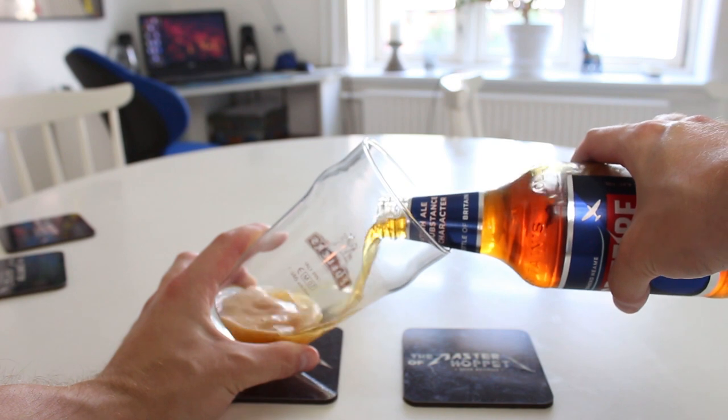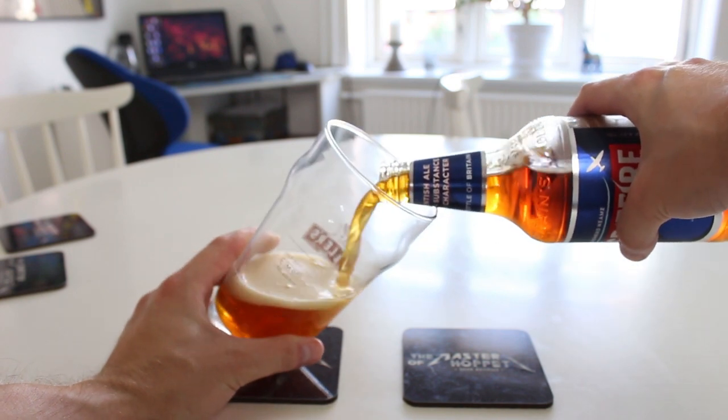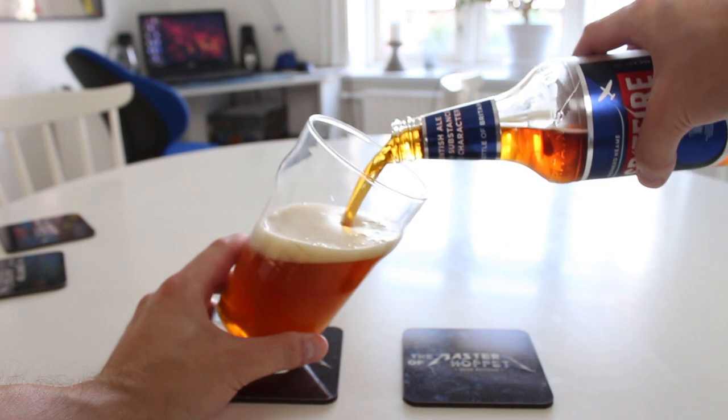I believe Shepherd Neame is Britain's oldest brewery. I can't remember the last time I had a Shepherd Neame beer at all — it's been a long time. So let's go. Breaking out the Fuller's Nanak pint glass that I haven't used in ages.